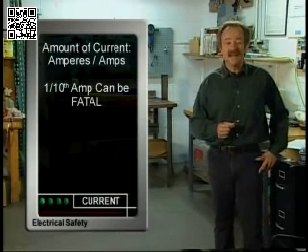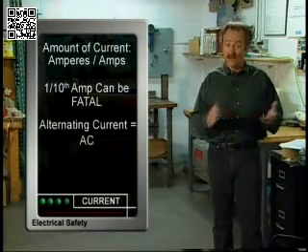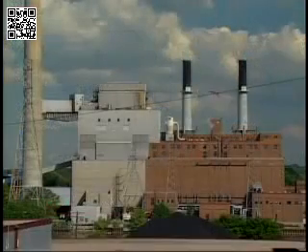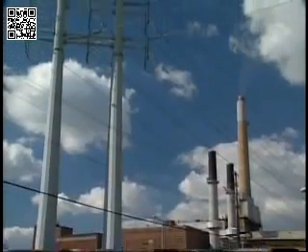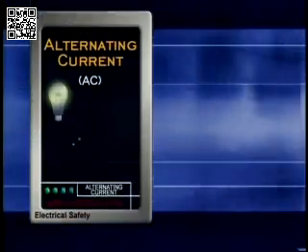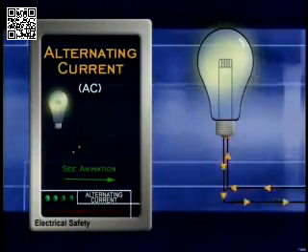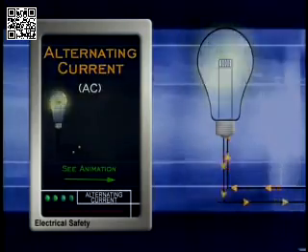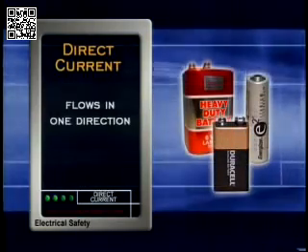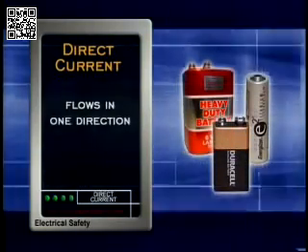There are two types of electrical current: alternating current, called AC, and direct current, called DC. Alternating current is produced at electrical generating plants and distributed to our homes and businesses. It's called alternating current because the current rapidly alternates back and forth in a circuit. Direct current flows in only one direction and is the type of current produced by batteries.